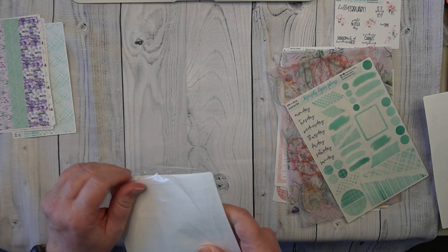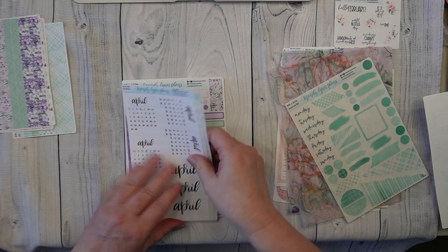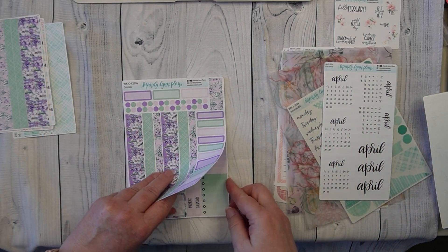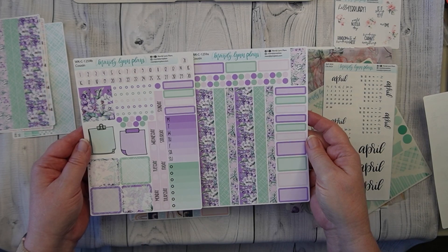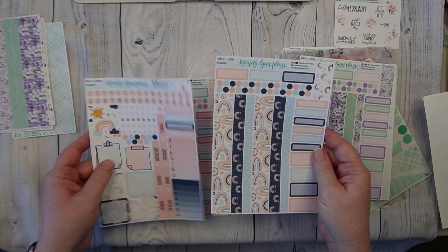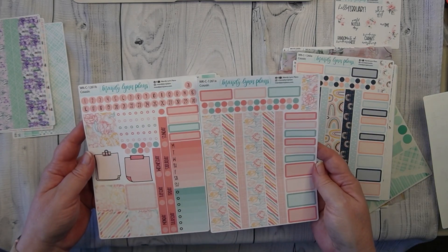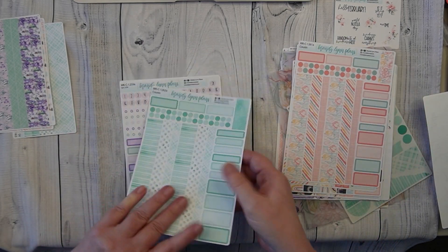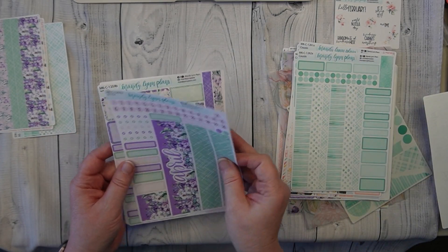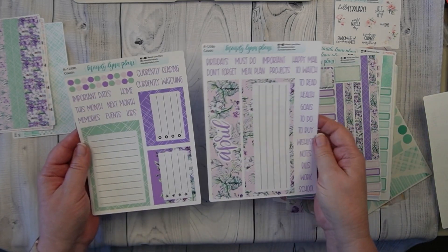And then these are the kits that I ordered for my time planner. So again, we've got the April monthly and then all the scripts. Gosh, I love that kit. And then of course I had to do the monthly kit in this print and the dashboard.